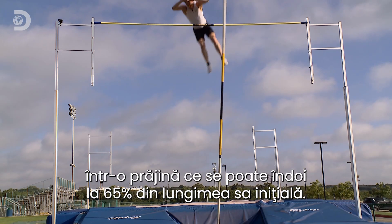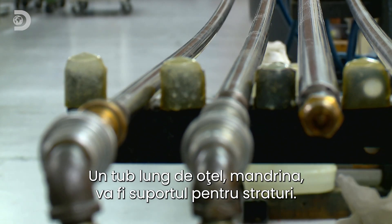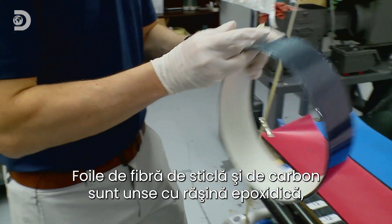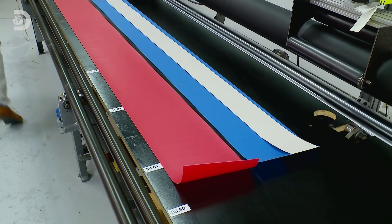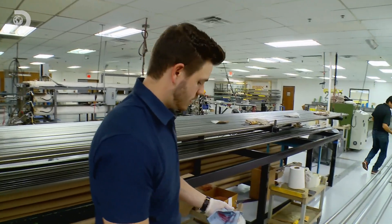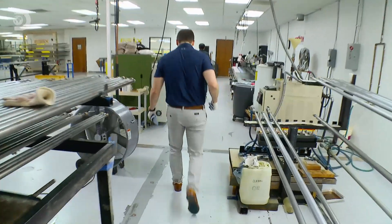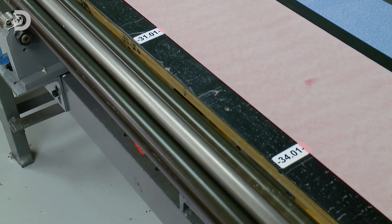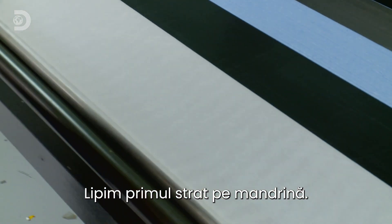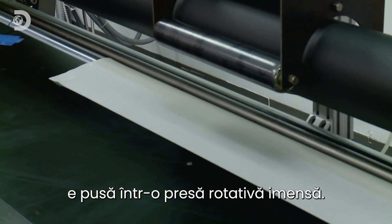Joseph must transform those pieces into a pole capable of bending to 65% of its original length. A long steel rod known as a mandrel provides a solid core to shape the layers around. The glass and carbon fiber sheets are impregnated with epoxy resin to bond the layers together, but the resin only activates when warm — so SX runs hot oil through the mandrels, heating them to 60 degrees Celsius before rolling begins. With the mandrel ready, the first layer of fiberglass is attached.